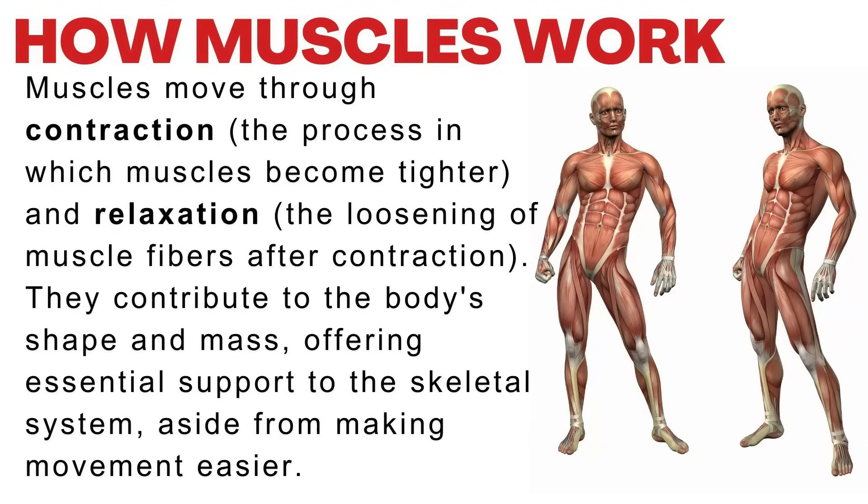Muscles move through contraction — the process in which muscles become tighter — and relaxation, which is the loosening of muscle fibers after contraction. They contribute to the body's shape and mass, offering essential support to the skeletal system, aside from making movement easier.